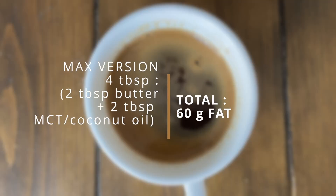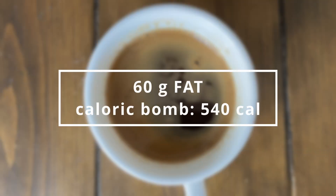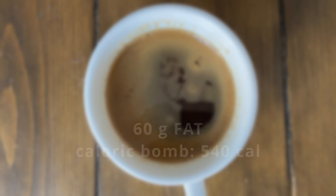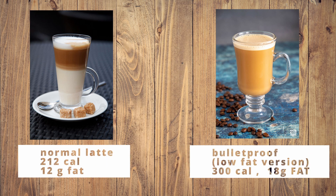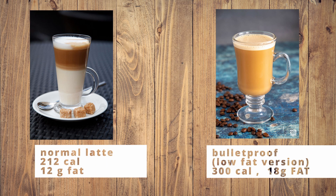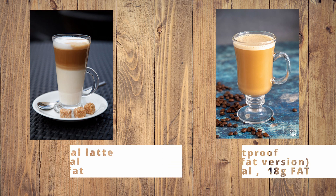You can max it out to four tablespoons — two from butter and two from MCT oil. This equals to an epic 60 grams of fat in one go, which is a mouthful of 540 calories right there. At the lower rate, say 20 grams of fat, it's not that different from a full fat latte in taste, but in fat and calories there's a big difference to begin with.